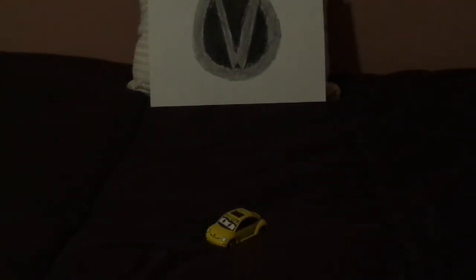Hello YouTubers and welcome to another Disney Pixar Cars Custom Diecast review. Today we're going to take a look at Pollen, the Volkswagen New Beetle.